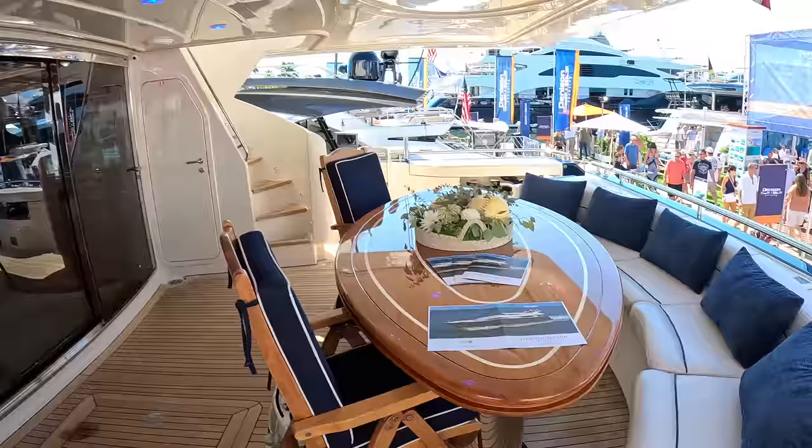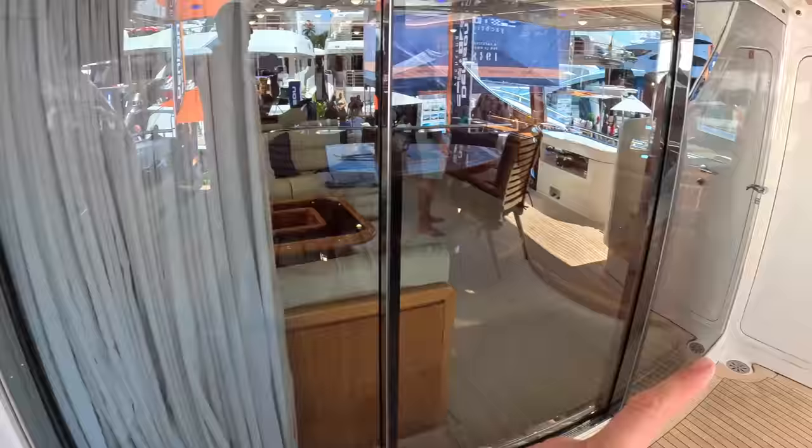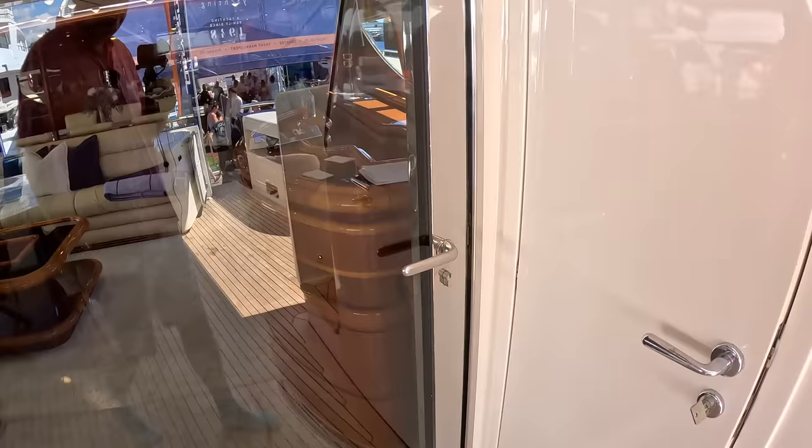I want to show you a couple of things so I don't forget later. It's got day heads actually outside in the cockpit - I think this is great. There's a shower in here as well, which is rather nice for sunbathing and messing around with the water - that kind of thing you don't need to go inside to use. That one has access down to the engine space, which I'll show you when we do the engine room.